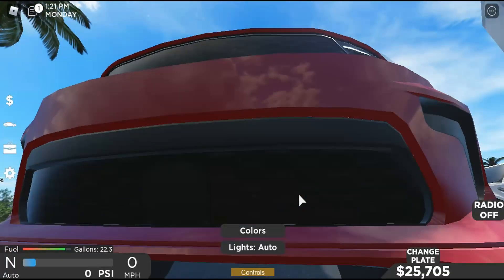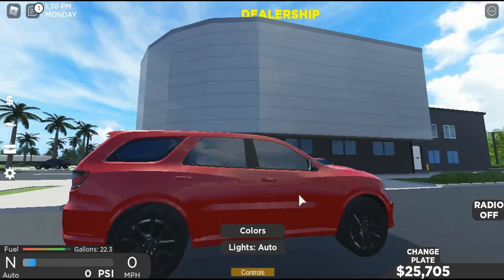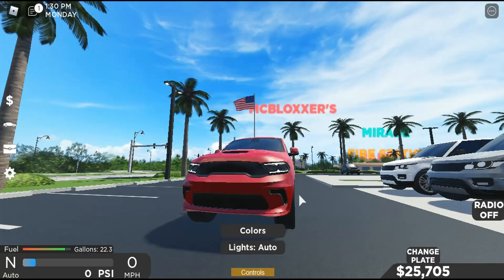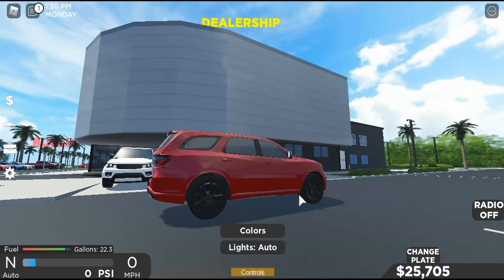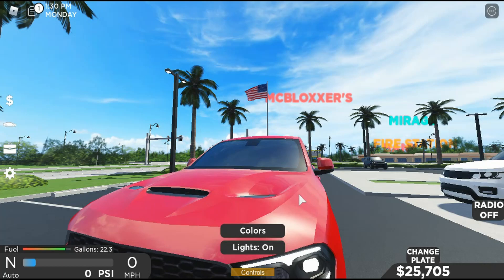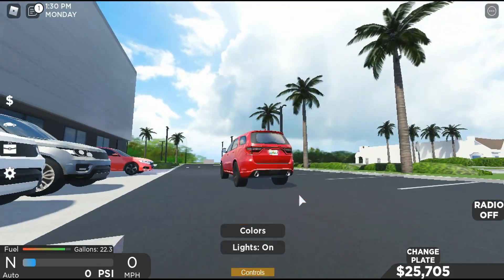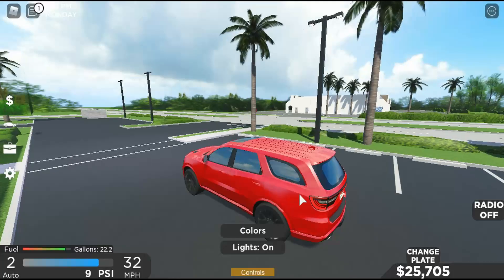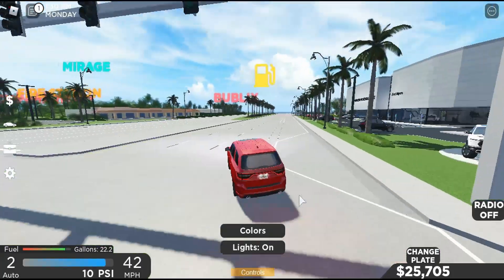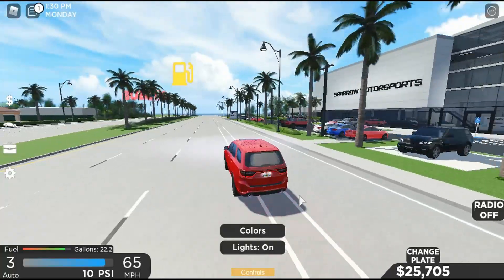Hop in here, start it up — not bad. You have your right turn signal and your left hazards, horn, headlights, running lights, pretty cool, taillights, brake lights. So let's do a test drive. It has a nice turbo as you can hear, so we'll do a speed test on the main road.